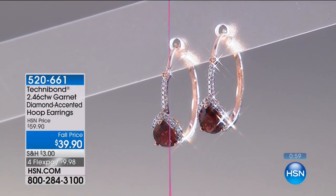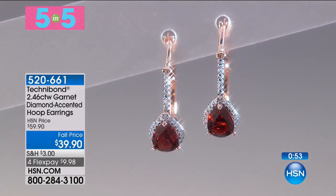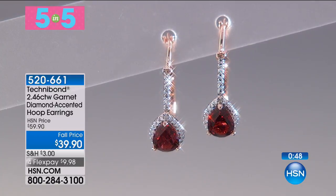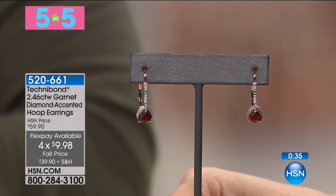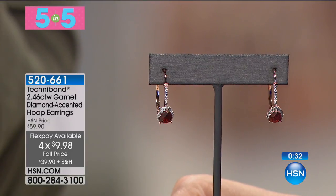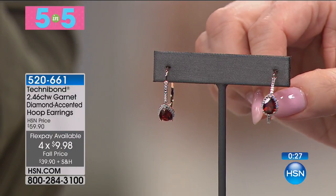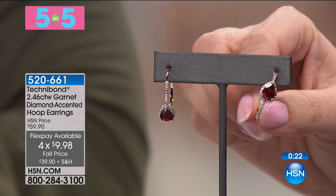The earrings I'm wearing are our next item at $39.90. I think these are the best deal in the show — 2.49 carats of genuine garnet, all precious metals and genuine diamonds for $9.98 on FlexPay. I love rose gold — redheads love rose gold. Look at these beautiful hand cut, hand set, genuine garnets, faceted with all that sparkle, and then genuine diamonds surrounding them.